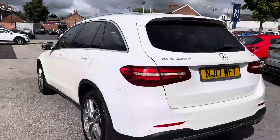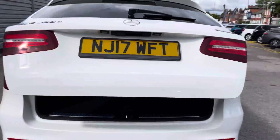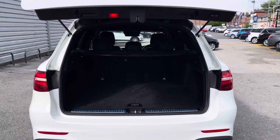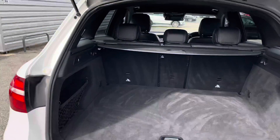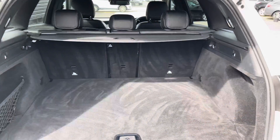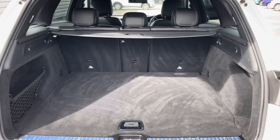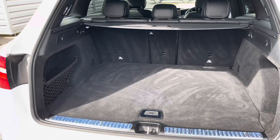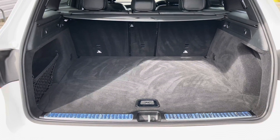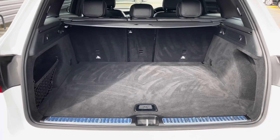Heading round to the rear, you have your GLC 220D 4 Matic badging on the tailgate. You do have a power tailgate that can be opened using the key fob for easy access to the very spacious boot. You can fit a set of golf clubs in there very nicely or a pram. You do have some additional storage underneath the boot floor as well making it very practical. You don't have much of a load lip either so lifting and sliding things in and out can be done very easily.